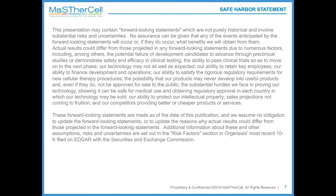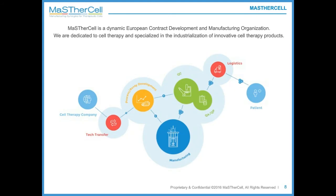Before moving to the description of the case study itself, let me give you a short introduction on MasterCell. MasterCell is a European contract development and manufacturing organization based in Belgium, and our mission is to help our clients, mainly cell therapy companies, move their product faster to the market. We do so by proposing a one-stop-shop company where we can help our clients from tech transfer services to any development, manufacturing, quality, or logistic aspects of their drug development.